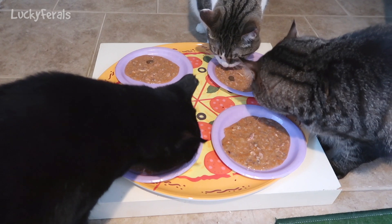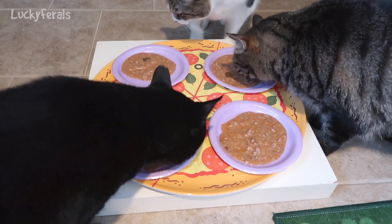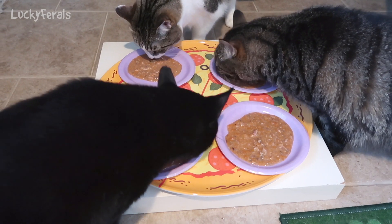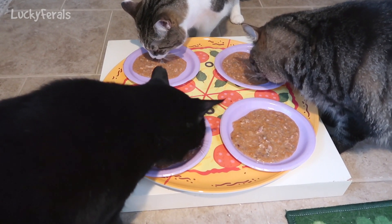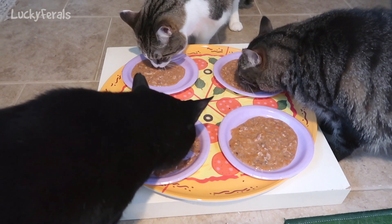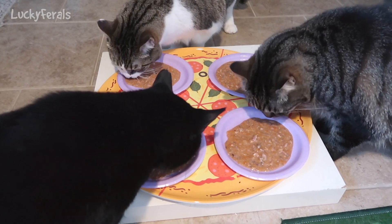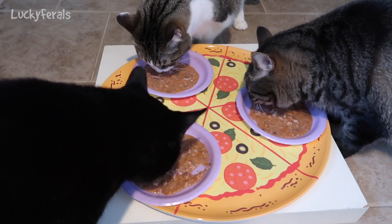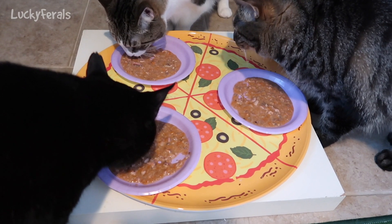I made it very soupy because a lot of times they like to just lick up the broth and then leave the solids. I figure if they lick up the broth, it's pretty much eating the solids at the same time. I moved Stella's plate over near her, moved Simba's plate over near him, and picked up Splash's plate.